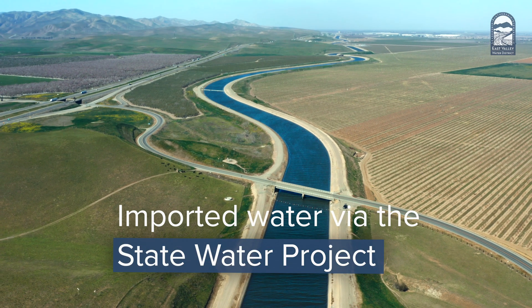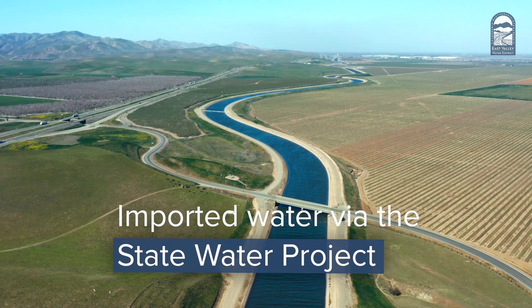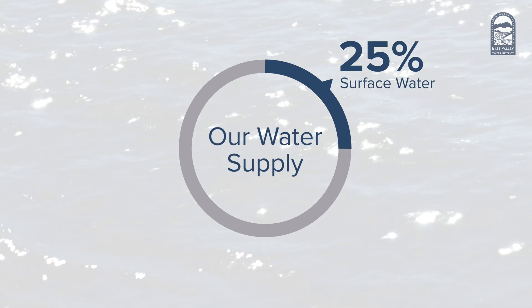Santa Ana's surface water, as well as water imported from Northern California via the State Water Project, accounts for about 25% of our supply.